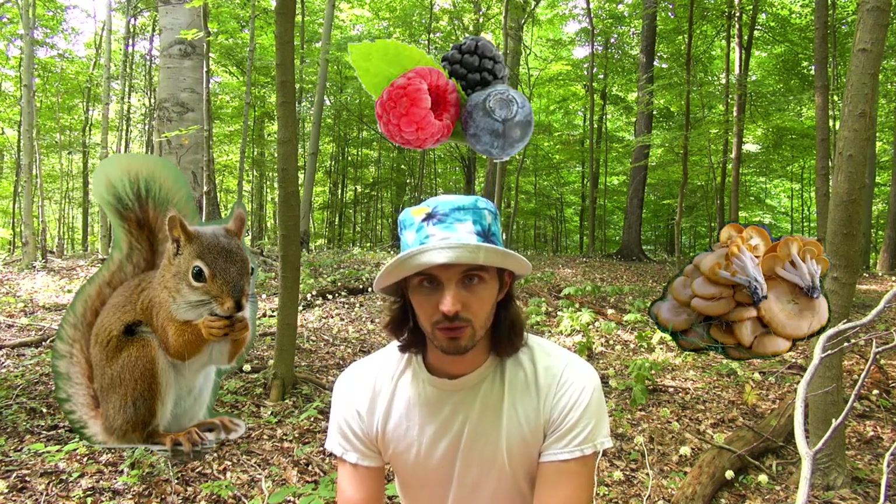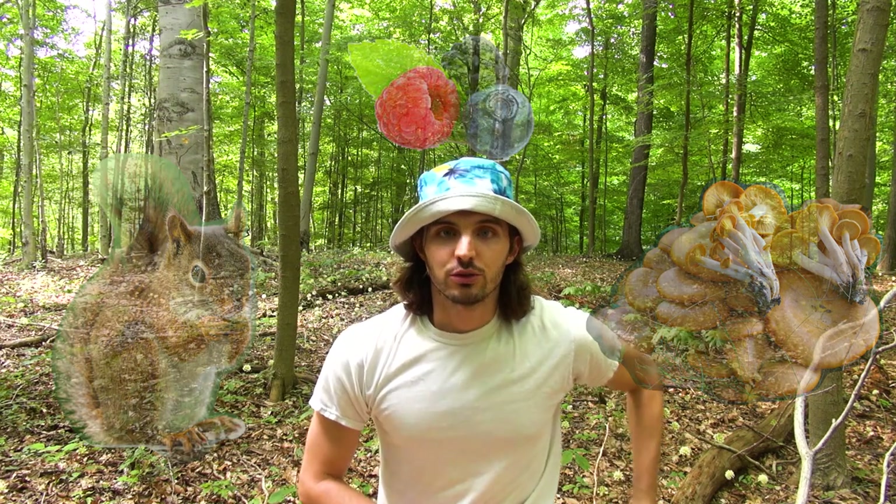Hey everyone, Scoutmaster Dave here, just enjoying a nice quiet calm walkabout. I thought in this episode I'd teach you how to properly forage for food. There's all kinds of things you can find in this type of environment — small critters, berries, and mushrooms. I was fortunate enough to come upon some mushrooms on my way over here.